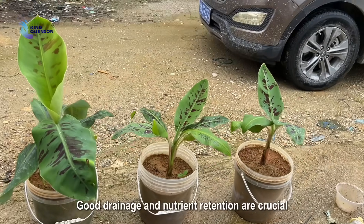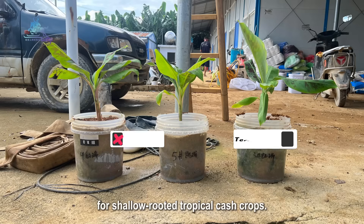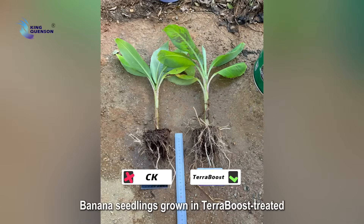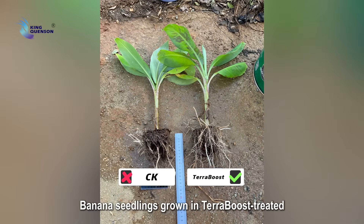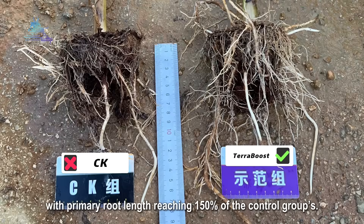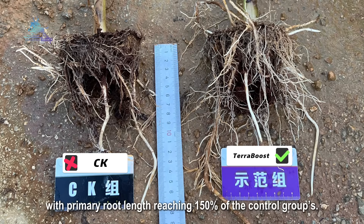Good drainage and nutrient retention are crucial for shallow-rooted tropical cash crops, leading to remarkable results. Banana seedlings grown in Terraboost-treated soil showed significantly better root development within 10 days, with primary root length reaching 150% of the control groups.